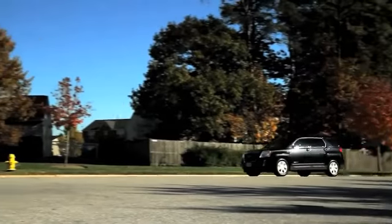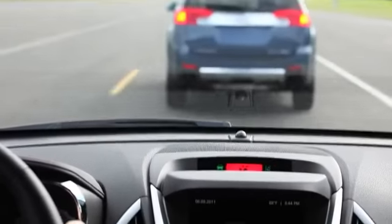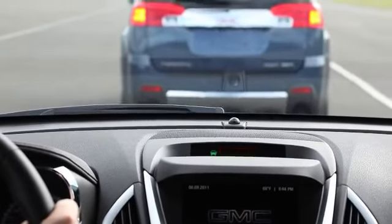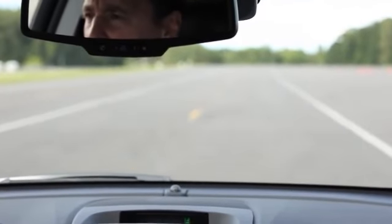GMC takes safety very seriously. In the case of forward collision warning, it can help you prevent or at least minimize the damage caused by a rear-end accident. And for lane departure warning, it can help you if you're drowsy or maybe temporarily distracted.